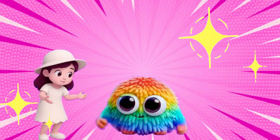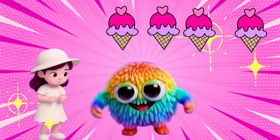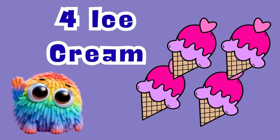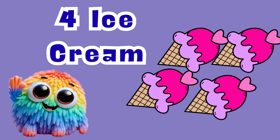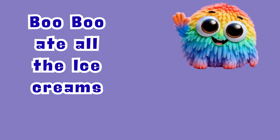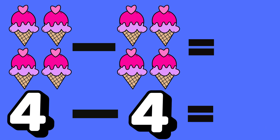Look! Boo Boo has four ice creams. Yay! I love ice cream! Boo Boo ate all the ice creams. That means four minus four equals zero.